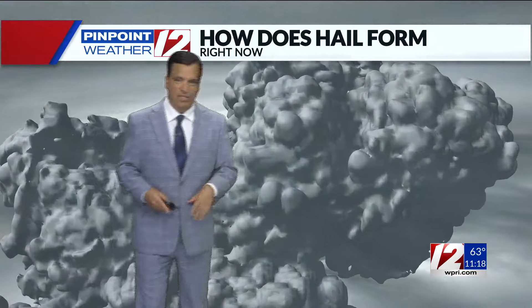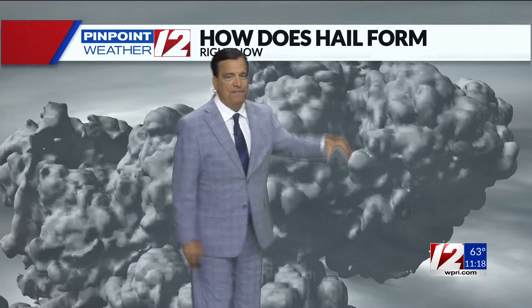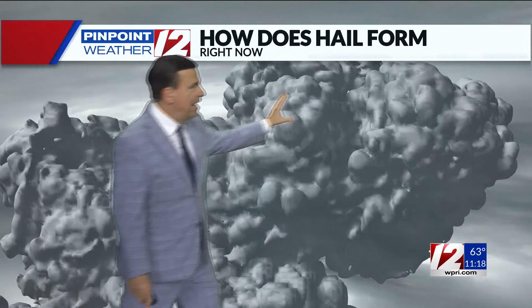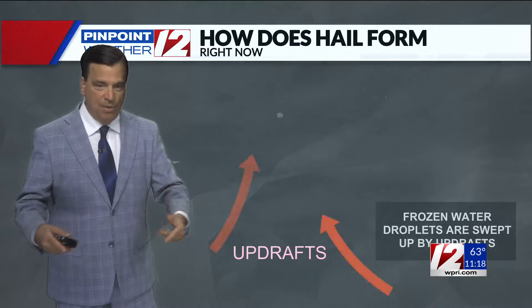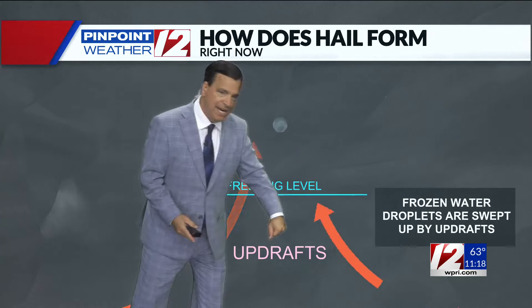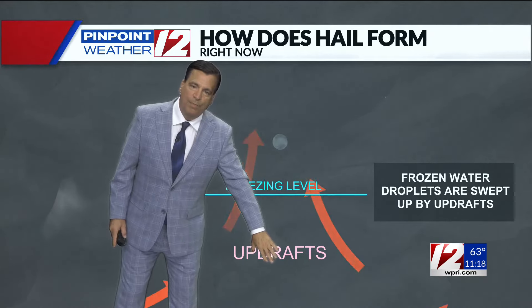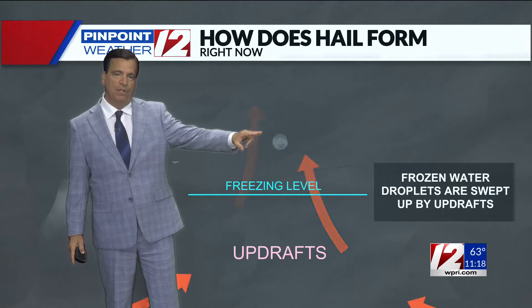So how is it that you can get hail — ice — on a day where temperatures are in the 80s? Well, these severe thunderstorms, these cumulonimbus clouds, can tower 30, 40, even 50,000 feet up into the atmosphere. So while it's 85 on the ground, the top of the cloud is well below zero. And these strong severe thunderstorms have very intense updrafts — rising air rising very rapidly through the cloud. So the bottom of the cloud where it's warm, water droplets are being carried to the top of the cloud.